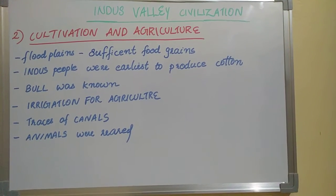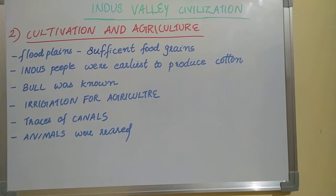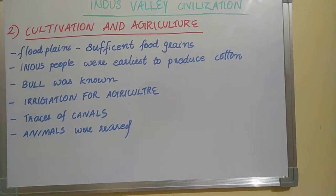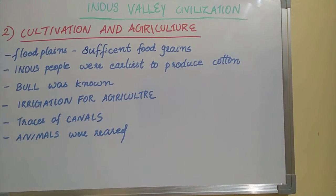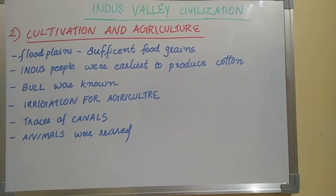The second feature of the Indus Valley Civilization is Cultivation and Agriculture. In cultivation and agriculture, there are many innovations in Indus Valley Civilization.